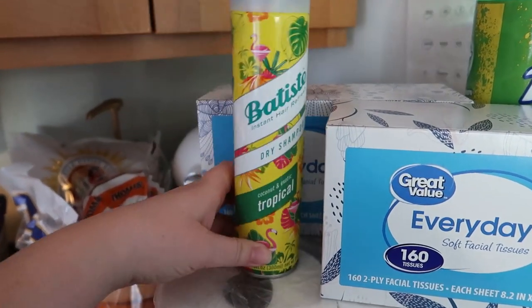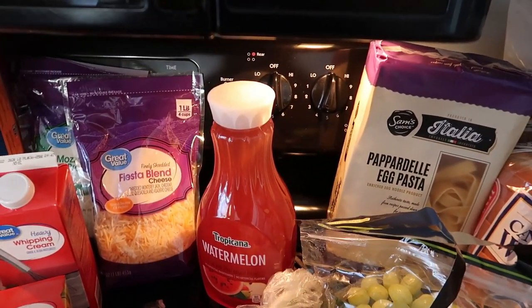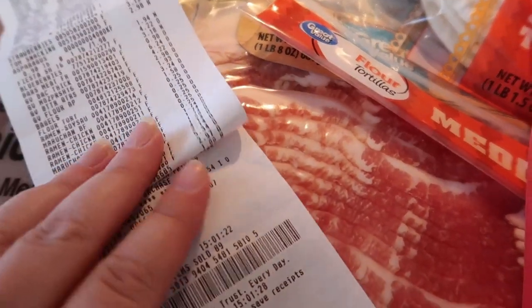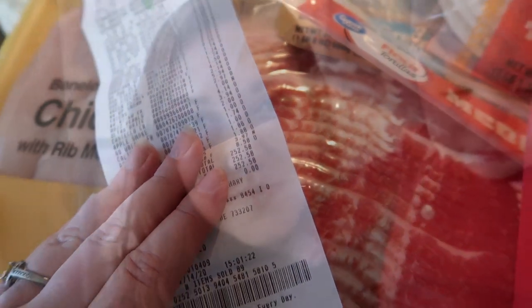Then toilet paper, two boxes of tissues, some dry shampoo — this is my favorite kind — and some off-brand Sprite to mix with the watermelon juice to make it kind of bubbly. So that is my grocery haul! I promised I would show you guys the total — this was at Walmart and it was $252.58, so not too bad.